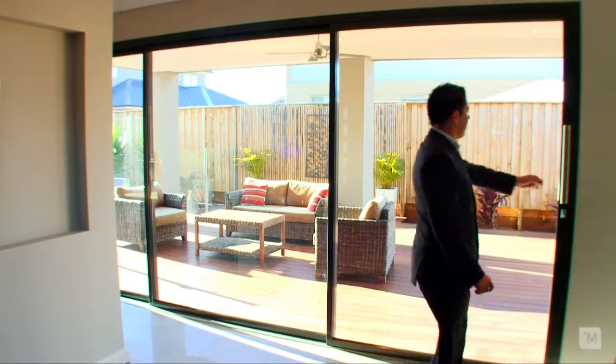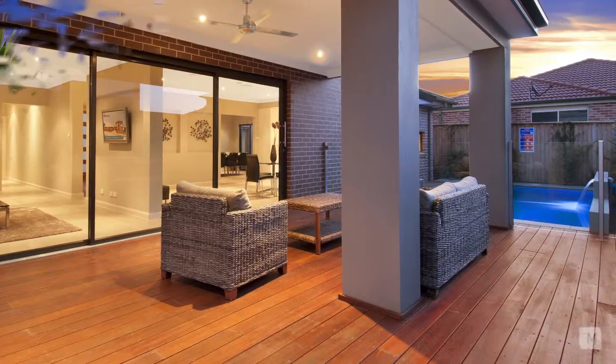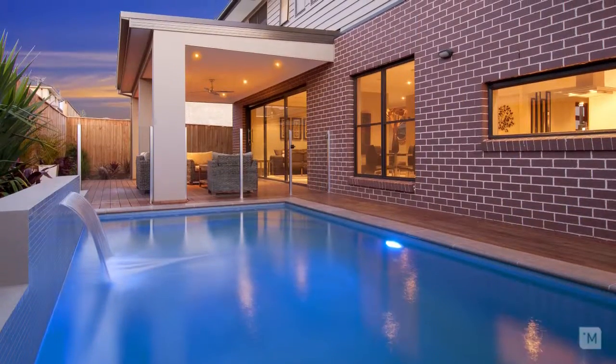With an easy transition from indoor to outdoor living, the entertainers out there will fall in love with this huge outdoor alfresco area that overlooks the sparkling in-ground pool with water feature.